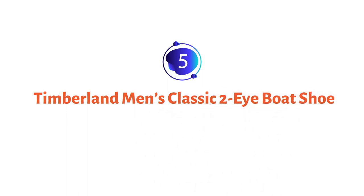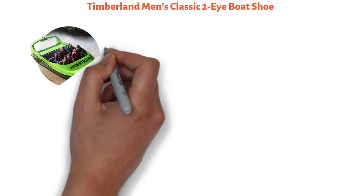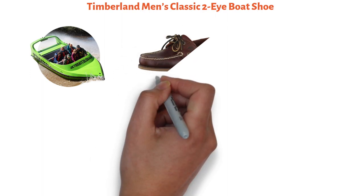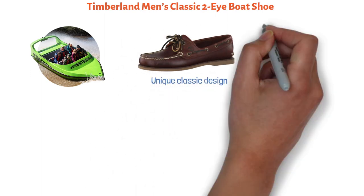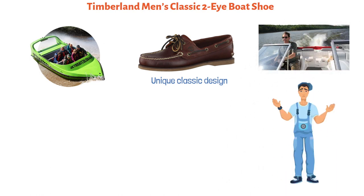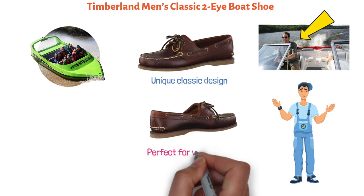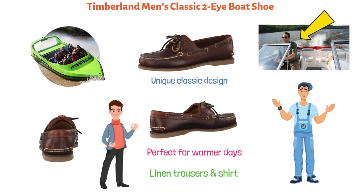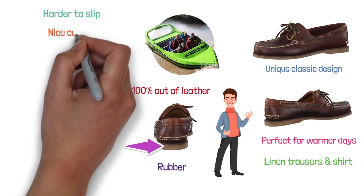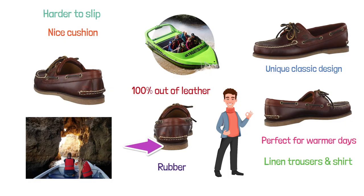At number five, we have the Timberland Men's Classic Two-Eye Boat Shoe. When they say that boating is not an activity but rather an attitude, they probably had this pair in mind. The unique classic design is particularly appropriate for men who like to look good even when boating, and their overall design makes them perfect for warmer days — they go great with a pair of linen trousers and a shirt. The shoes are made 100% out of leather, with only the sole made of rubber. This makes it harder to slip, while also providing a nice cushion, making the shoes rather comfortable even for longer trips.